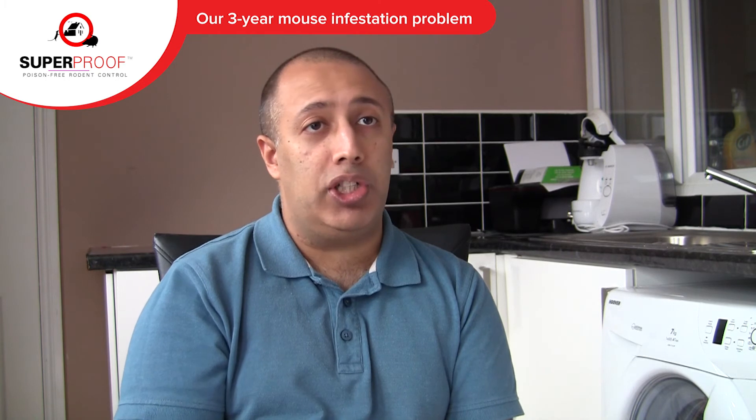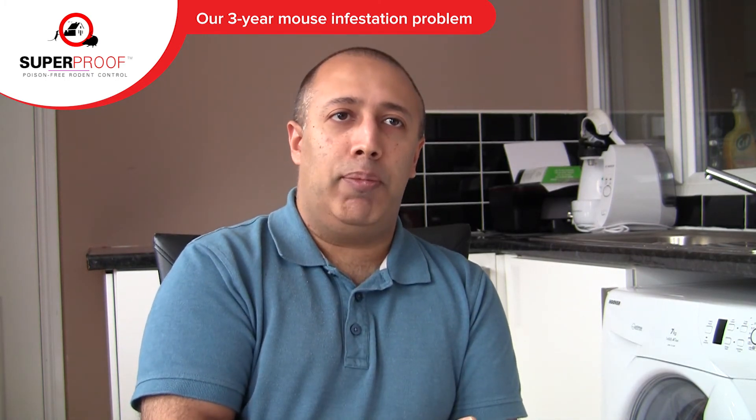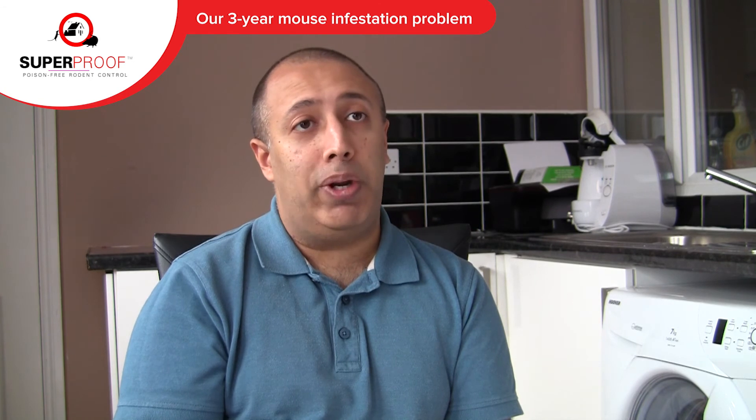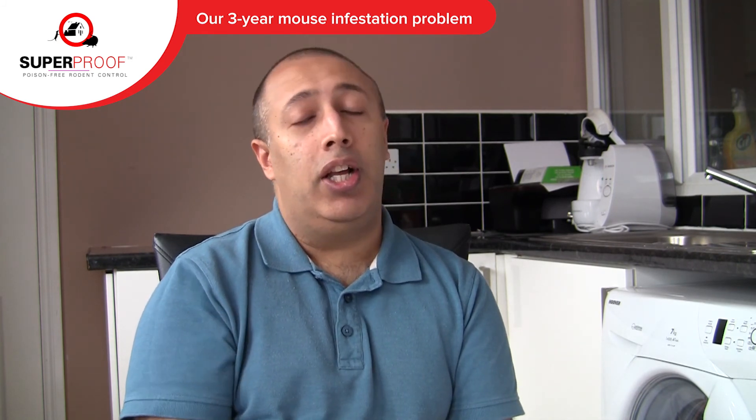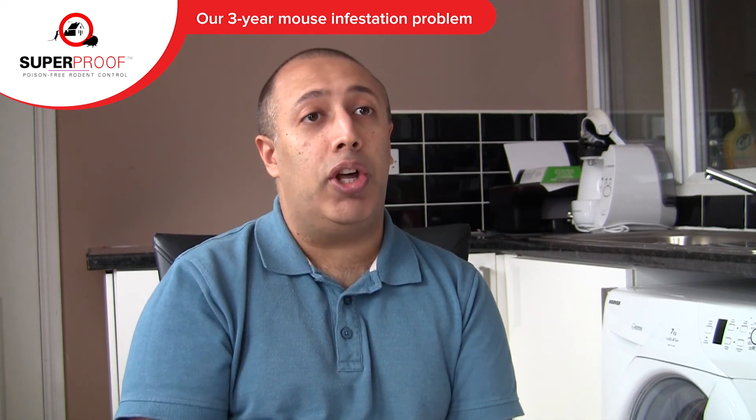I came across Superproof via the website, just a Google search. I believe they came up on a search on a previous time that I'd tried it, but I didn't think anything of it at the time. So I thought I'd give them a go. Ended up being a local company. Got a price quoted over the phone for a large three bedroom house and thought it was reasonable. I'd been spending a lot of money on various other options which weren't working, so I had nothing better to lose really.